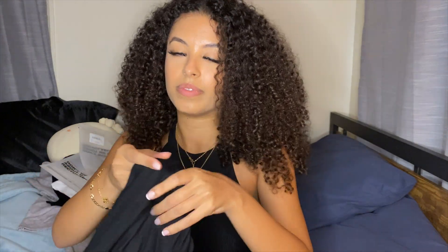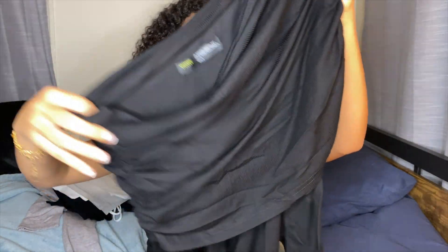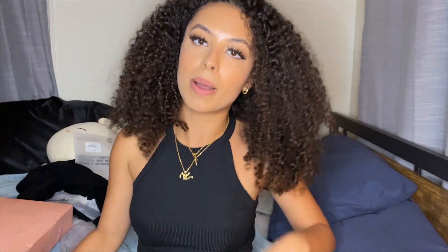This dress is also giving date night vibes. It has a ribbed-ish material and it's super long — goes all the way to your ankles, so it's giving a conservative look. This is great for winter time coming up, so when I go out I won't be cold. I love that.